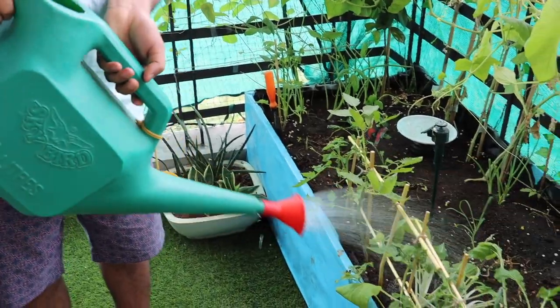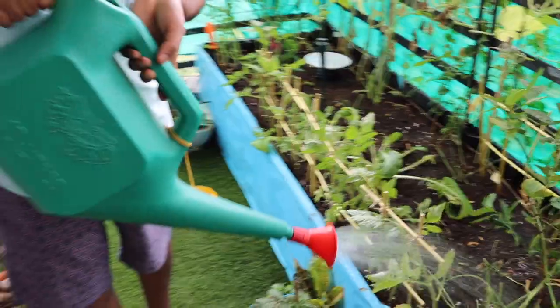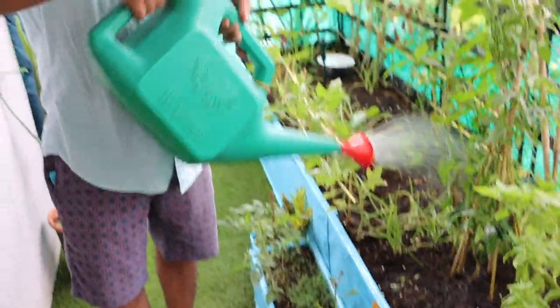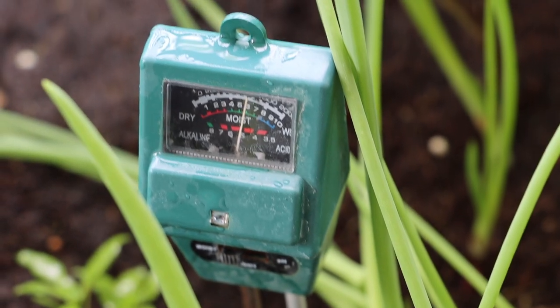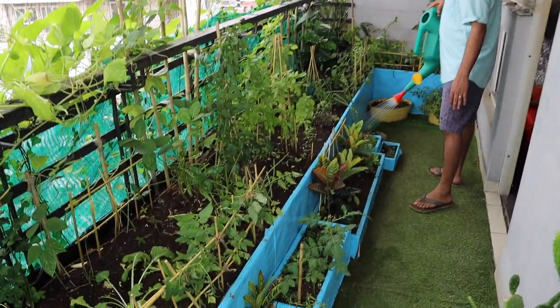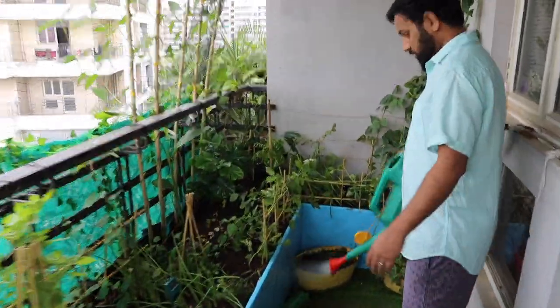How much water does this take? Two big cans every day. To be sure we are not overwatering the plants, we have these moisture meters. We've also got fake grass here and it makes everything look prettier — you can just take out your vacuum cleaner and clean it.